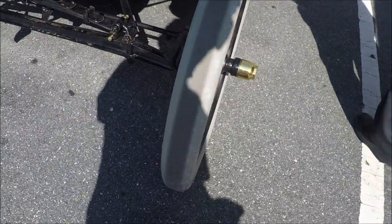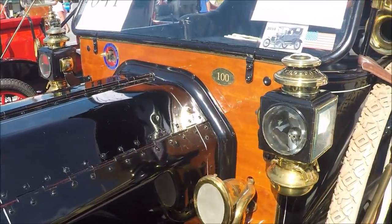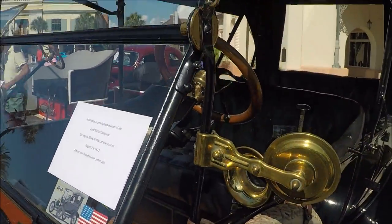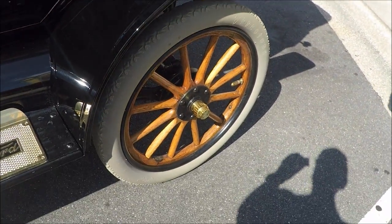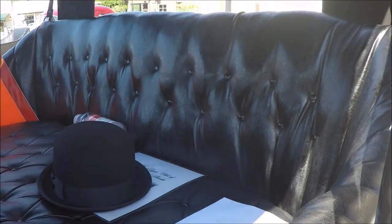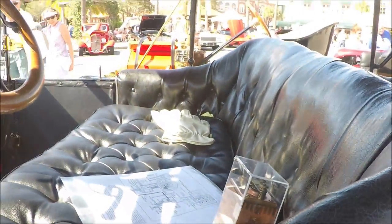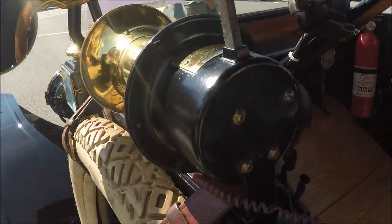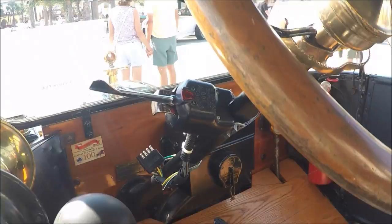The car is beautifully restored. Notice the white tires — before they started using carbon black in production. Notice the acetylene lamps, wood spoke wheels, very nice upholstery. No doubt the stuffing would be horsehair from back in the day. And this looks like a horn there — looks like a bulb-type horn also.